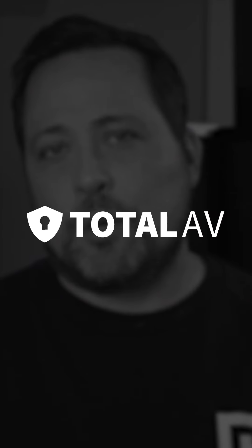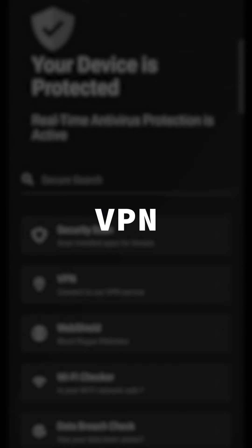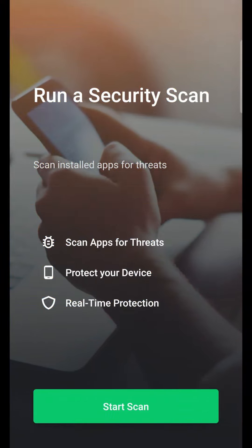My third pick is TotalAV for Android. If you don't need specific features and are only looking for baseline security and malware protection, then TotalAV offers exactly that. It doesn't boast a lot of extra features other than a VPN, Wi-Fi security checker, and web shield. However, TotalAV has an effective malware scanner, but only if you're focused on apps — meaning it detects malicious apps rather than files, which feels a little limiting.